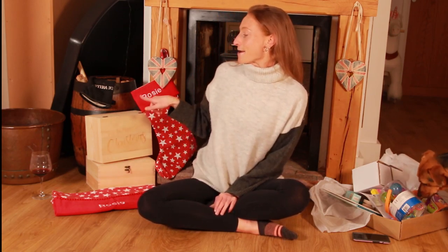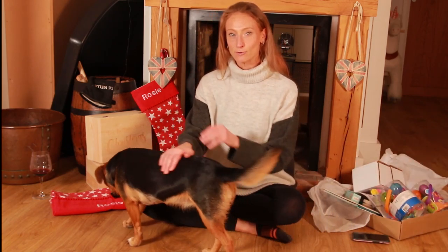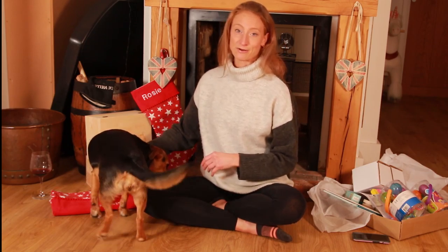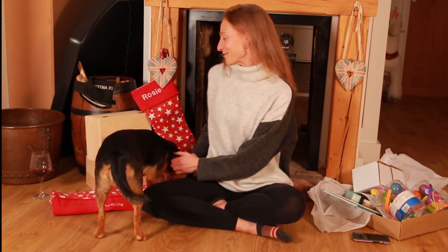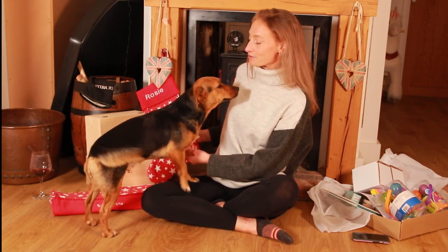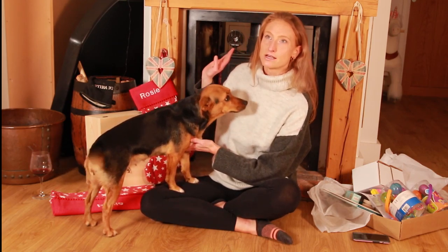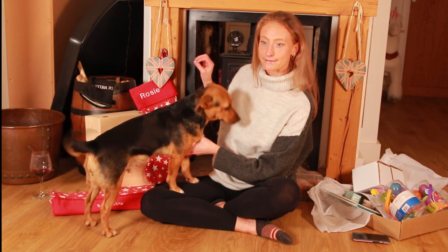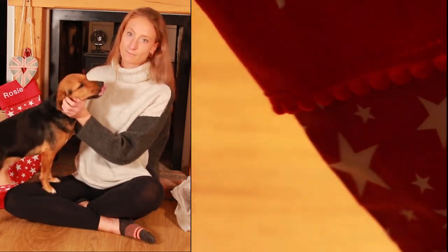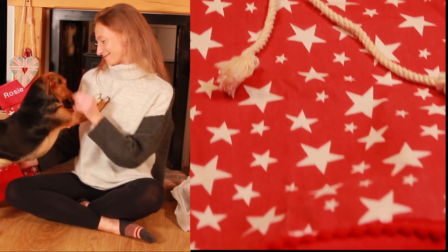The first thing I want to mention is these stockings. I've got Rosie's here and Quinn's got identical ones. They're from a company called Hide and Seek Textiles, which is a small business based in West Sussex. They do beautiful personalized stockings for children — lots of different designs. I've gone for stars for both Quinn and Rosie, but they also had spots, stripes, chevrons, and many other styles. They're really beautifully made and I think they will last for years. You can have them personalized with the child's name.